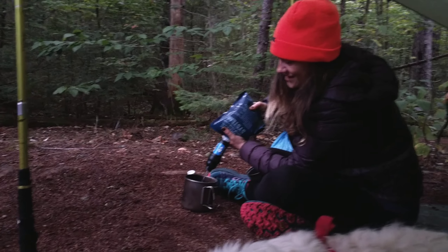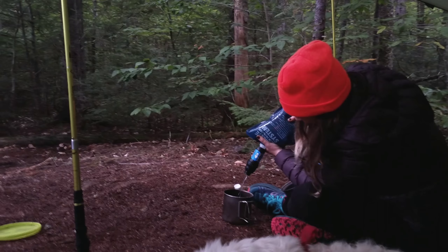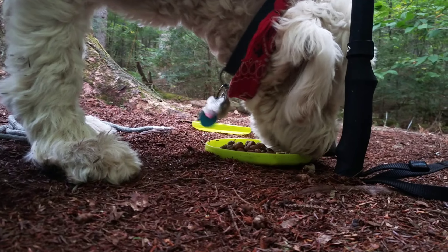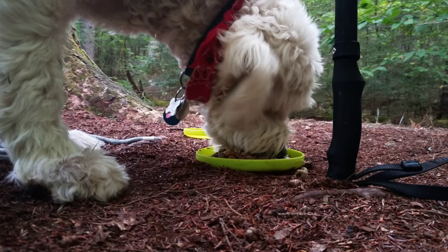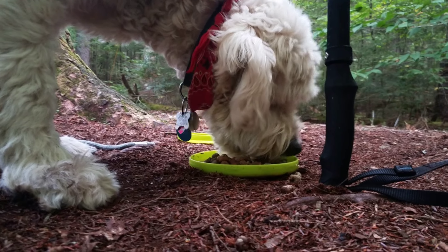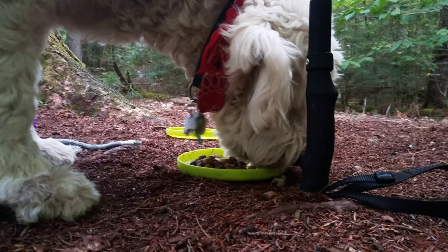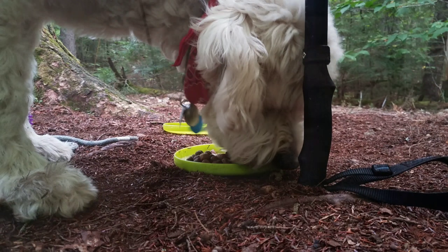I've been joined by Butterfly. She's come over to cook breakfast in my vestibule while I squeeze my water — she's currently filtering water. Garvey is having crunchies infused with scrambled eggs and bacon. Butterfly poured her water into his dish and Garvey is absolutely loving that. We're going to drink this coffee and get packed up.